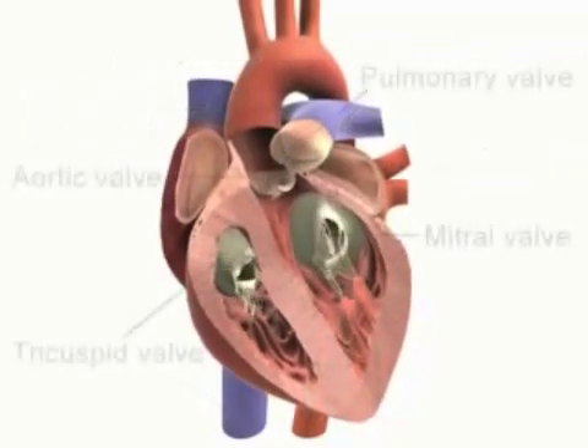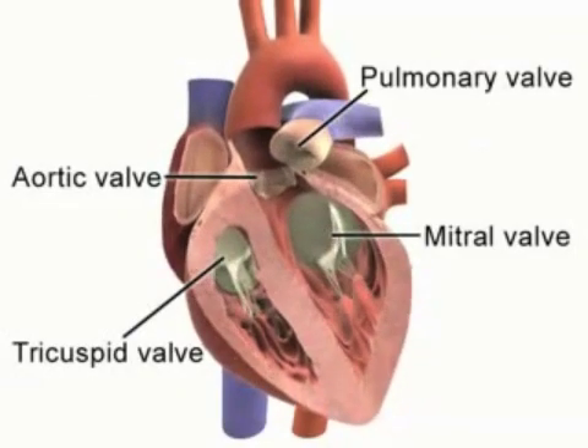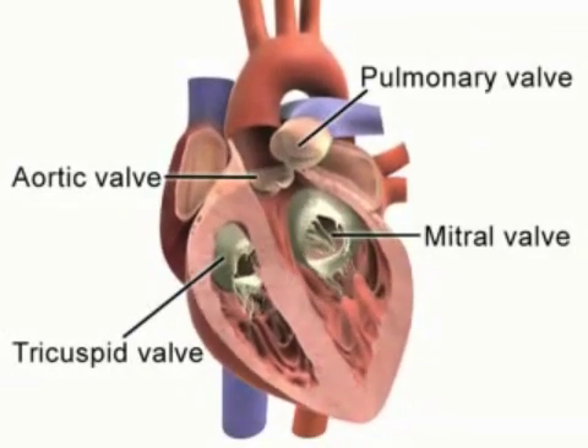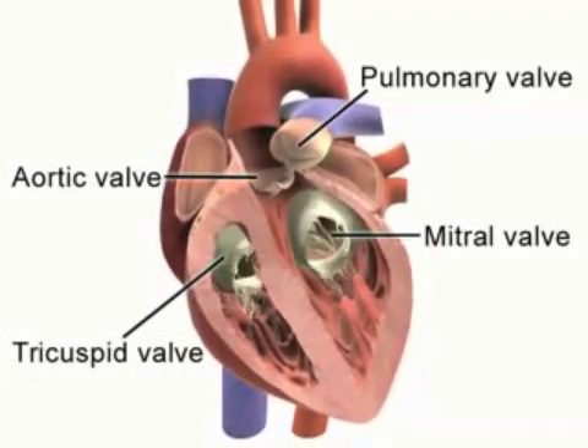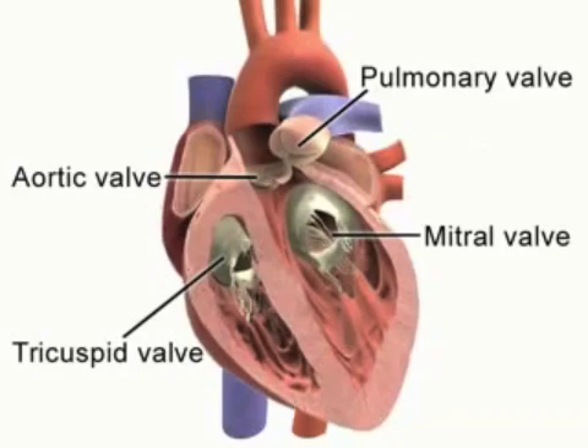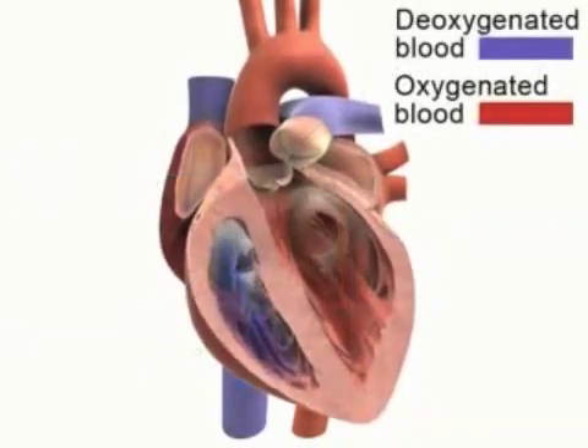The coronary valves only operate in one direction, and this prevents the backflow of blood. The pulmonary and aortic valves are found on the main arteries leaving the heart. The tricuspid valve and mitral — also called the bicuspid valve — is found between the atria and ventricles.